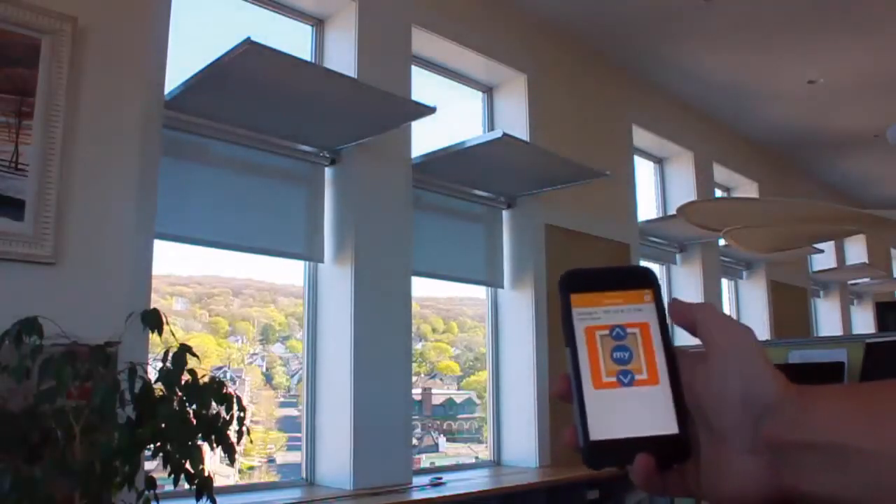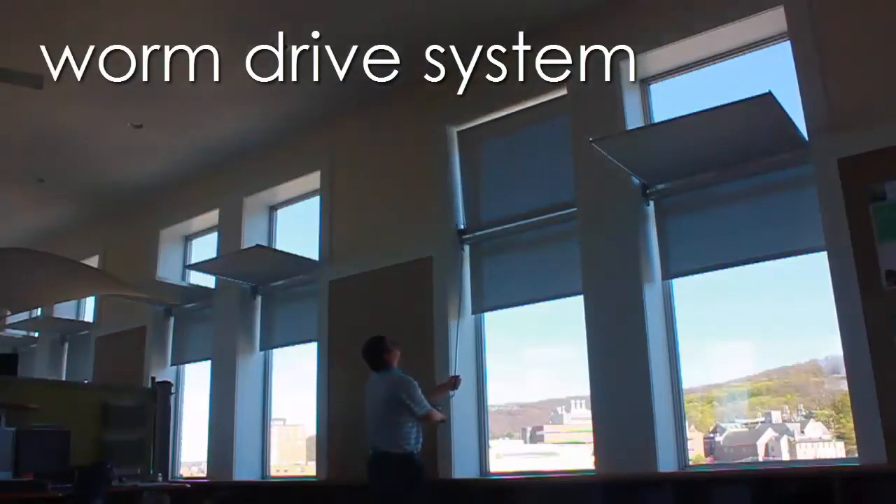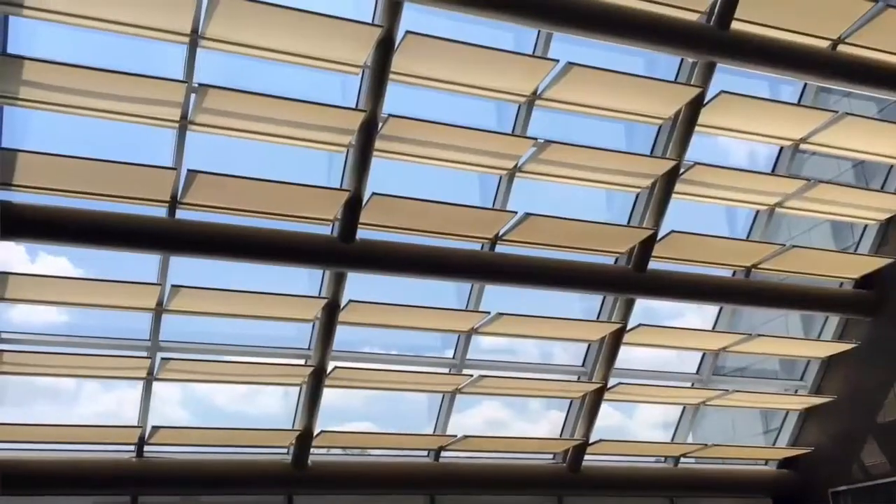However, it's the worm drive system that has proven to be the most popular, with its artful use of a folding crank allowing full control of the light shelf. This includes resting at various angles to cut off low winter sun without blocking the daylight.